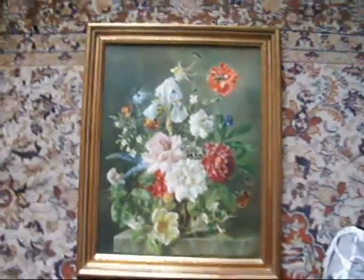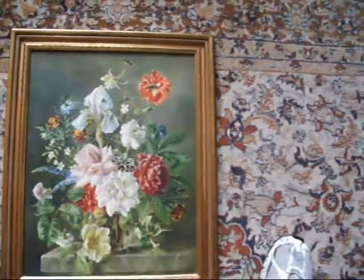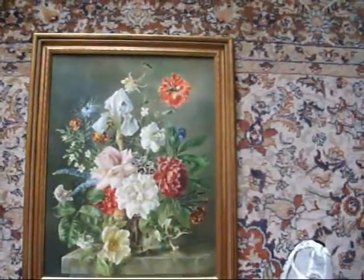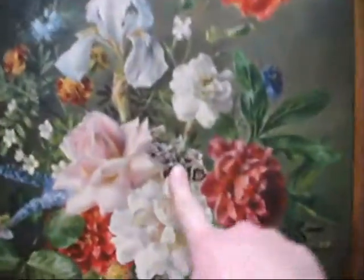A big still life full of flowers — we've got cornflowers, we've got roses, we've got lilies, we've got poppies, we've got honeysuckle, we've got camellia rose, and even some sweet williams in the middle there.